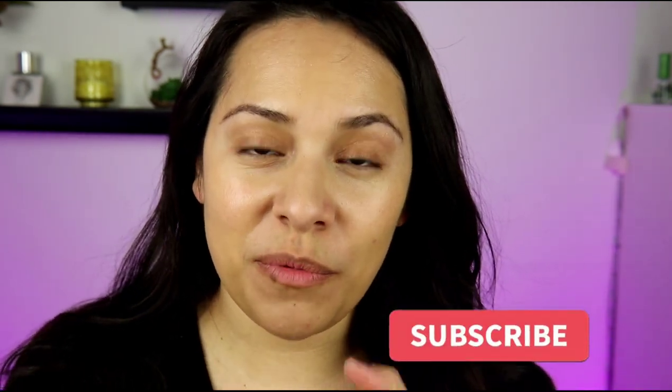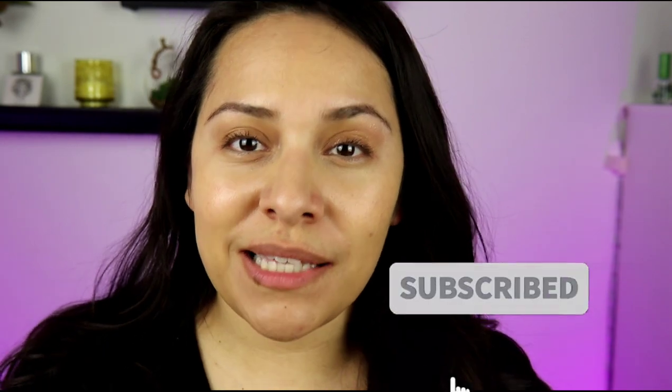Hi guys, welcome back to my channel. My name is Anna. If you're new here, I do makeup reviews, makeup tutorials, skin care, anything beauty related. I got you covered.